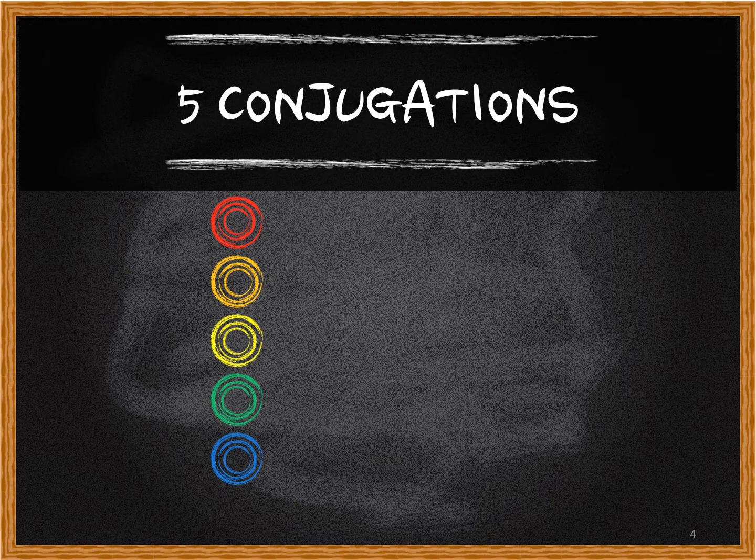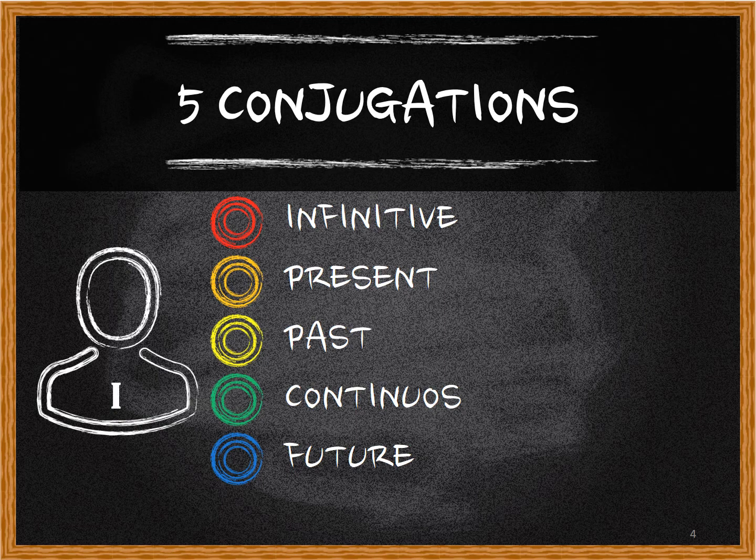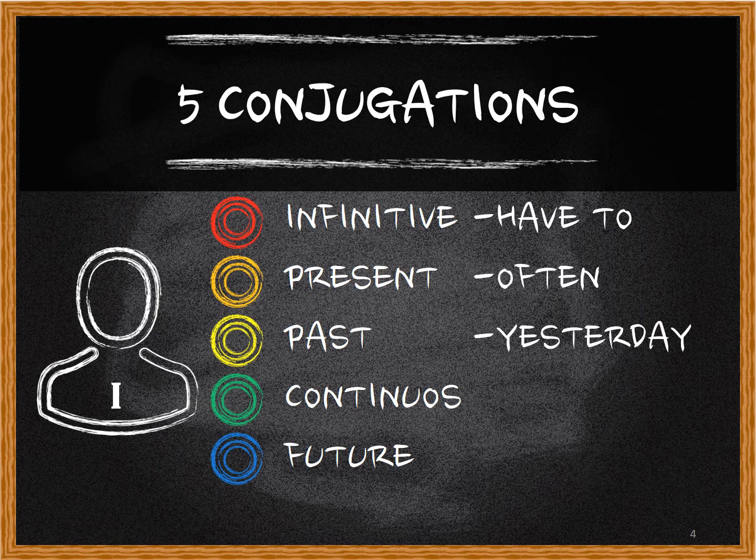First we'll do the infinitive, then the present, then the past, then the continuous, and then the future tense — and put them all with I. So for example: with the infinitive we'll use 'have to'; for the present, the word 'often'; for the past, 'yesterday'; continuous is always 'now'; and for future we're going to use 'tomorrow'.